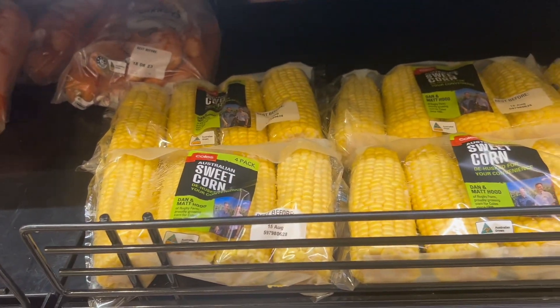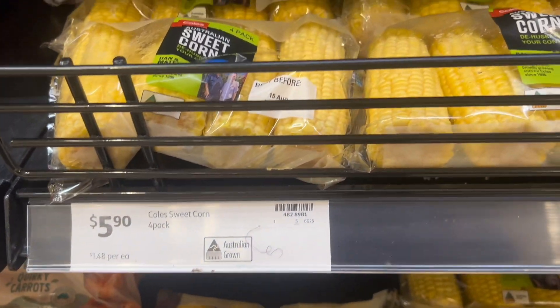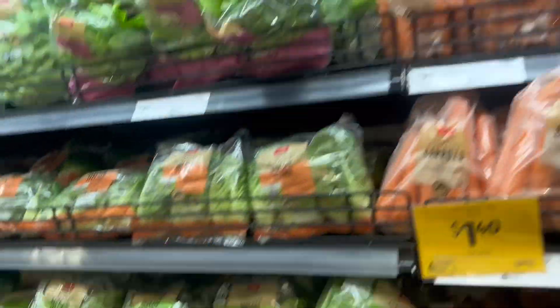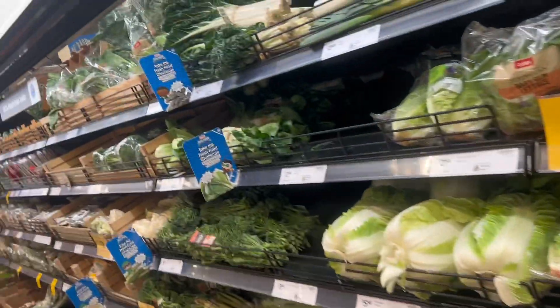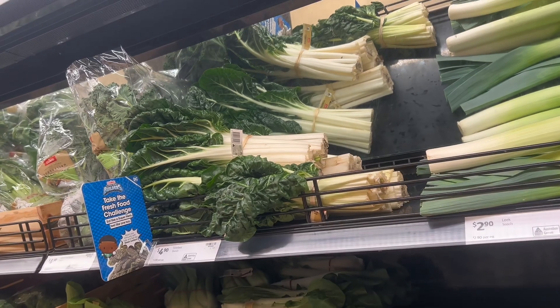We have corn here — the corn is quite expensive. There are only four in a pack. And the leeks, and the silver beet.